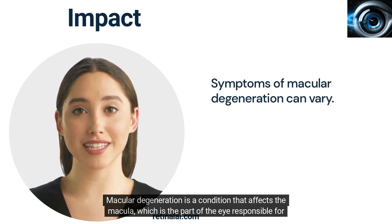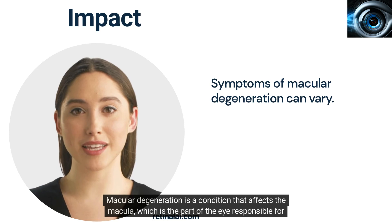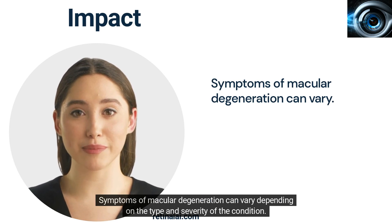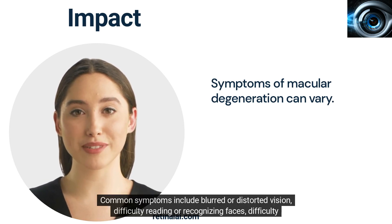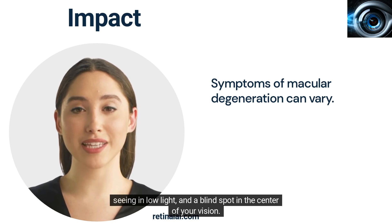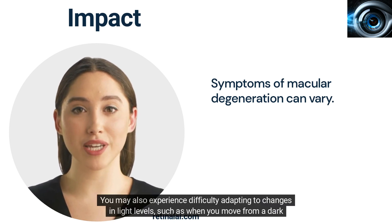Macular degeneration is a condition that affects the macula, which is the part of the eye responsible for sharp central vision. Symptoms can vary depending on the type and severity of the condition. Common symptoms include blurred or distorted vision, difficulty reading or recognizing faces, difficulty seeing in low light, and a blind spot in the center of your vision.